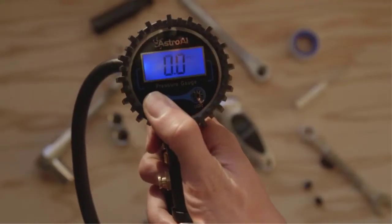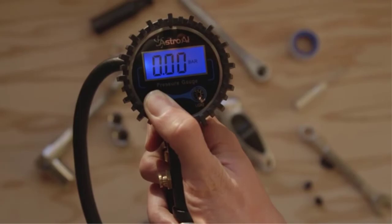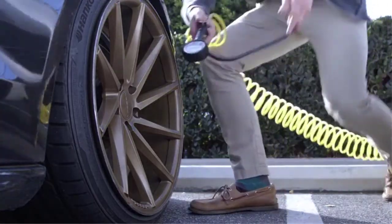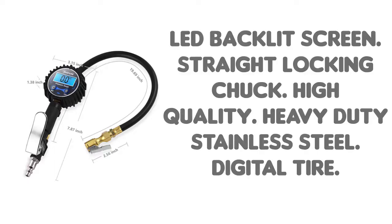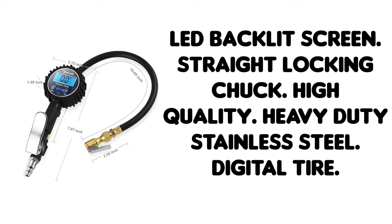Built of high quality, heavy-duty stainless steel and brass components that provide lasting performance. Suitable for use with all vehicles such as cars, SUVs, trucks, motorcycles, bicycles, RVs, and more.